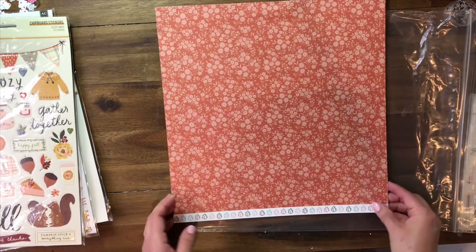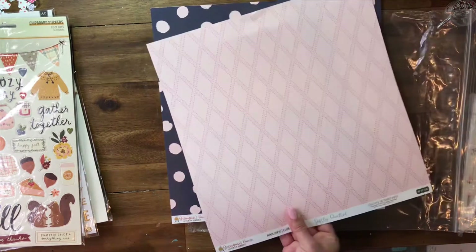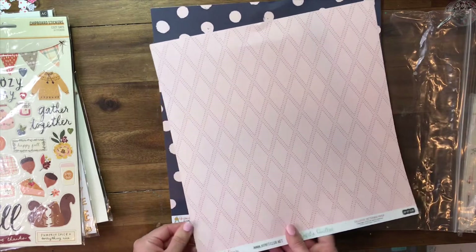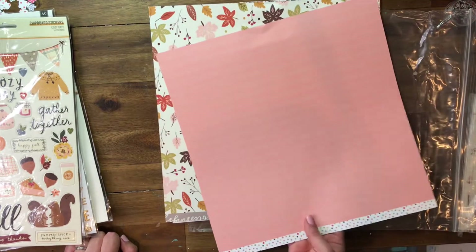Now let's get into the paper. Here we have some Hip Kit Club exclusive paper — very cute. Love the navies and the pinks.